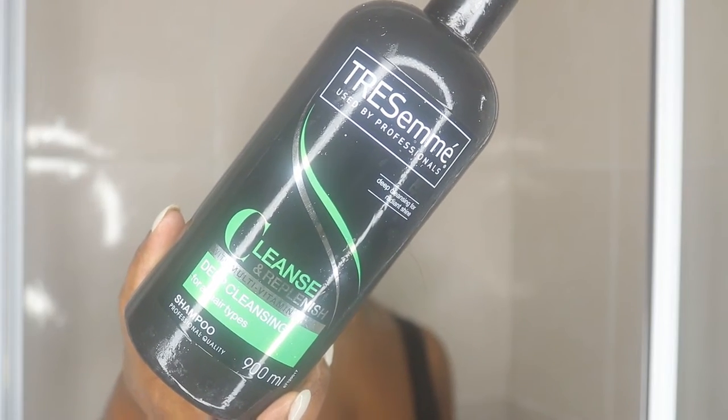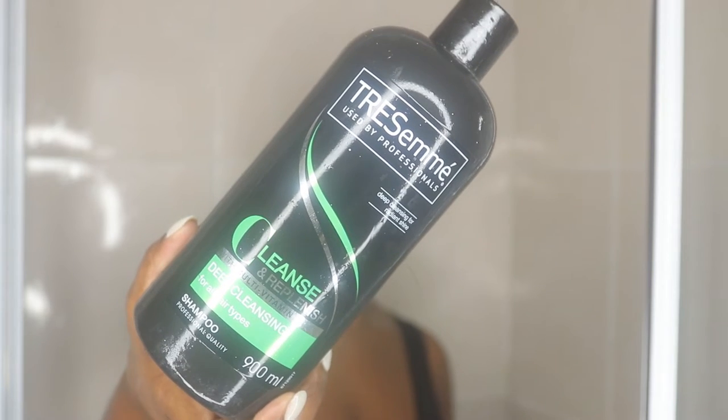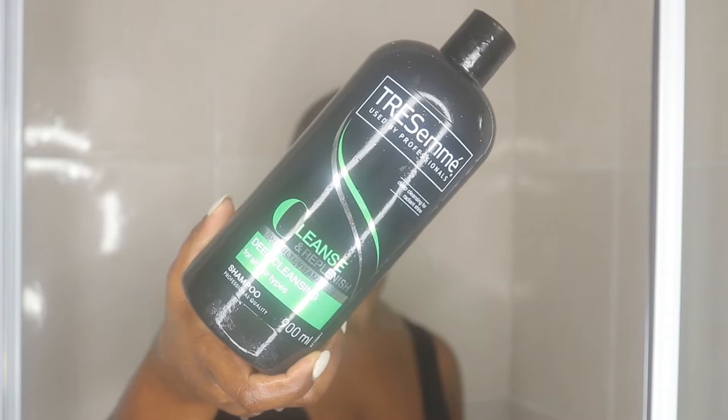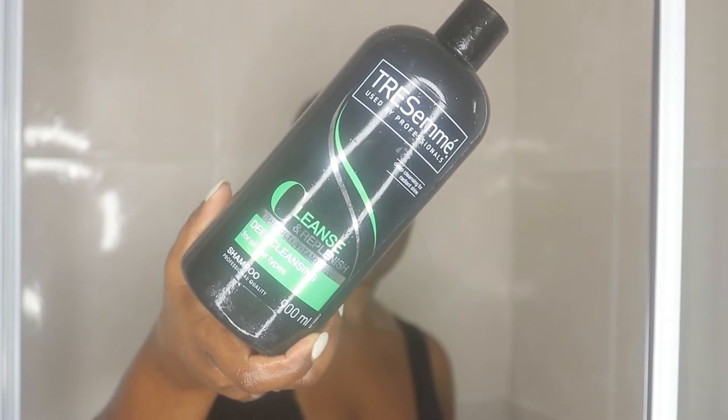The shampoo I'm using is the Tresemmé cleanser. I really love this shampoo — it's really good. I'm applying it all over my hair first and then massaging it in, using my nails to scratch and get all the dirt out. I love massaging my scalp whenever I shampoo, and once I'm done scrubbing and massaging, I rinse my hair.